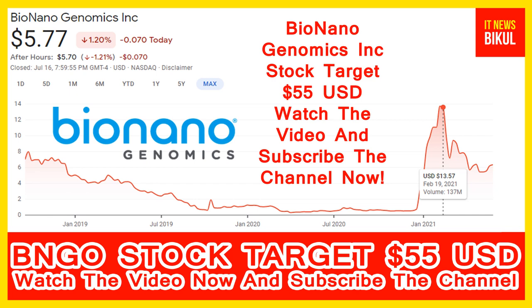BNGO stock is now available at a very cheap rate and here is a very big opportunity for investment. Because from here, a bounce back chart pattern is appearing now. BNGO stock bounce back chart pattern has begun, and after 2 days BNGO stock can give a very huge surge from this level.